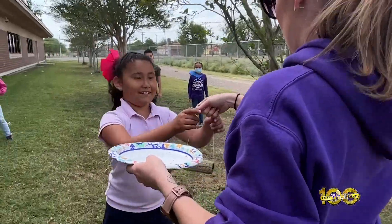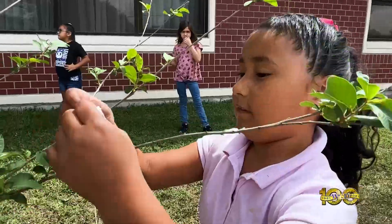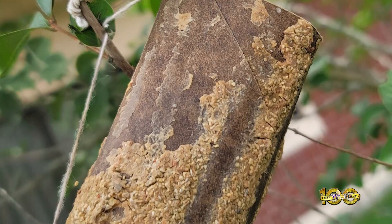The scholars are asked to take the bird feeder home where they can watch their feathered friends enjoy the food. The class also hung a bird feeder outside the campus. After a few days, this is what it looked like.